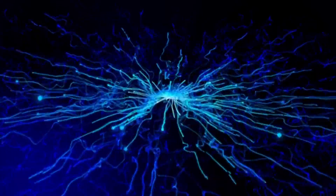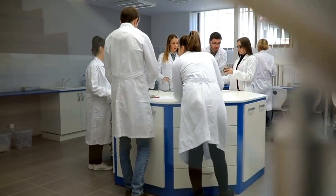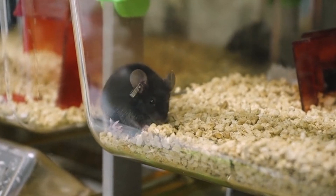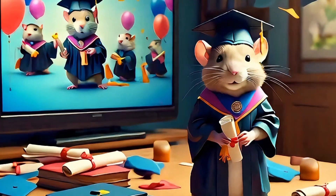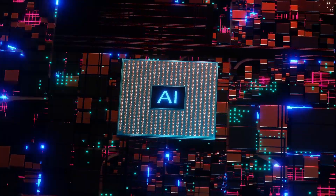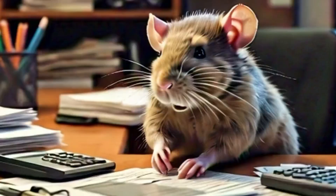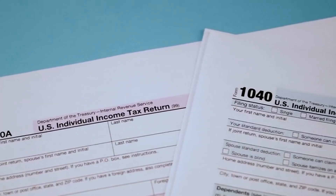DeepMind's tech is the secret sauce that makes the virtual rat brain so realistic. Their AI algorithms and machine learning techniques bring the simulation to life. It's like giving a virtual rat a PhD in rodent behavior. This collaboration is pushing the limits of what AI can do, and it's pretty darn impressive. Imagine teaching a virtual rat to run a maze — or even do your taxes. Okay, maybe not the taxes part, but you get the idea.